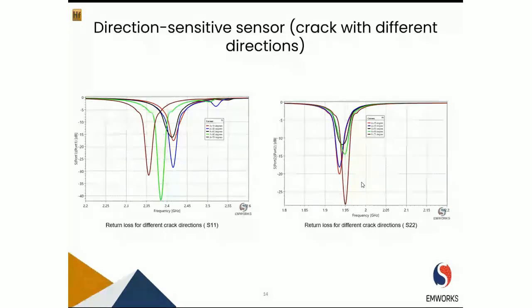Now let's look at the effect of crack at different orientation angles — 15 degrees, 30 degrees, 45 degrees, 60 degrees, and 75 degrees. Looking at the return loss of both ports, there is a clear change in resonant frequency. The reason is that the crack is no longer parallel to either port's current direction, so both ports are able to sense and detect the existence of the crack.